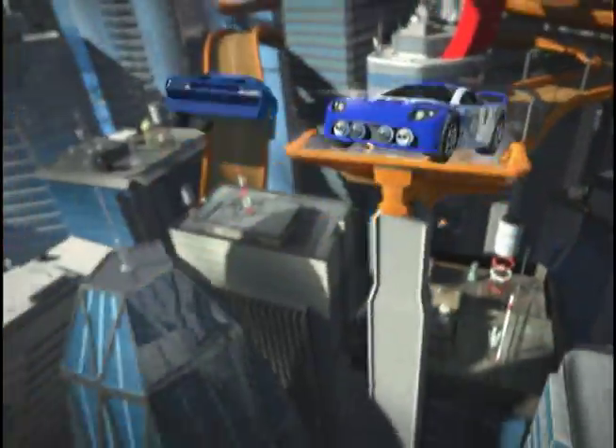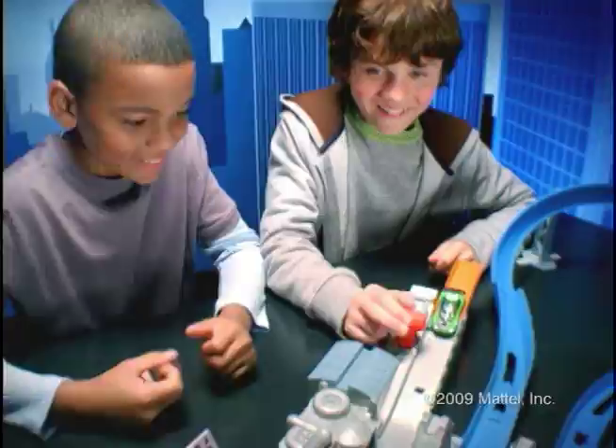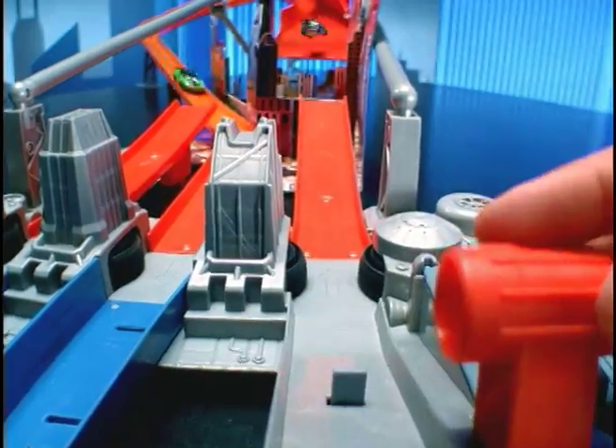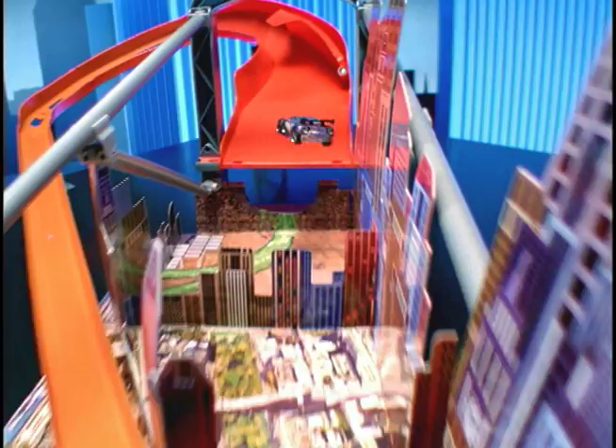Hot Wheels, be back! It's like nothing we've ever seen before. This Super Jump is huge. It's the Hot Wheels Super Jump Raceway. Launch your car through a double booster to jump over a whole city and catch big air.